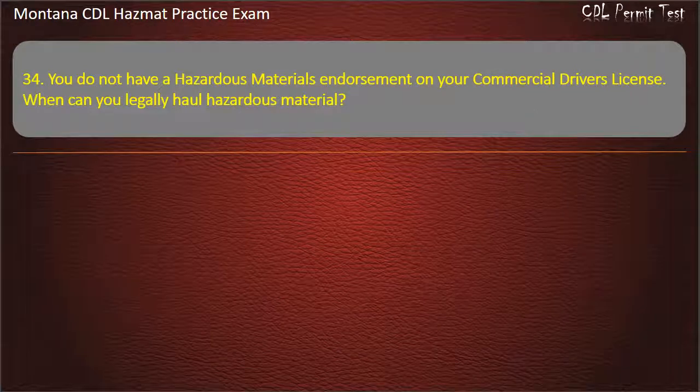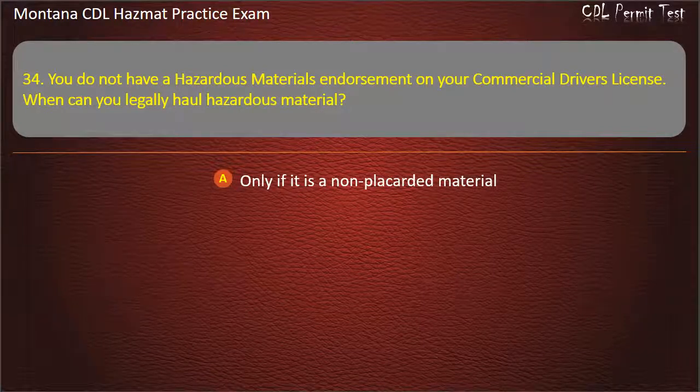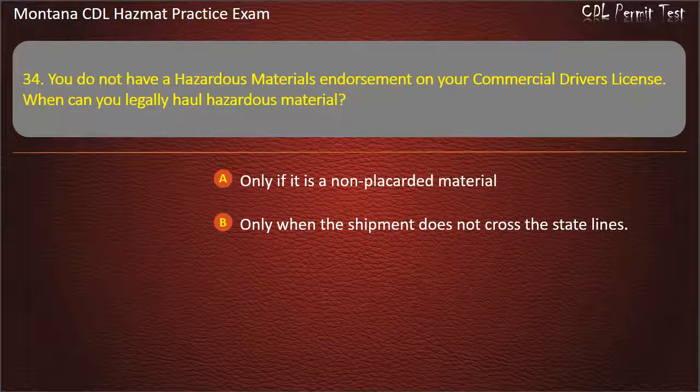Question 34. You do not have a hazardous materials endorsement on your commercial driver's license. When can you legally haul hazardous material? Only if it is a non-placarded material; only when the shipment does not cross state lines; or only when the load is placarded. Answer: Only if it is a non-placarded material.